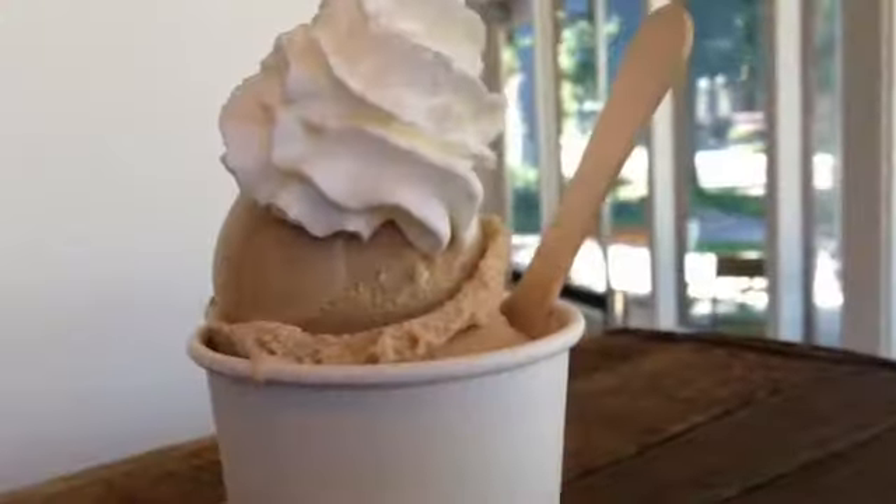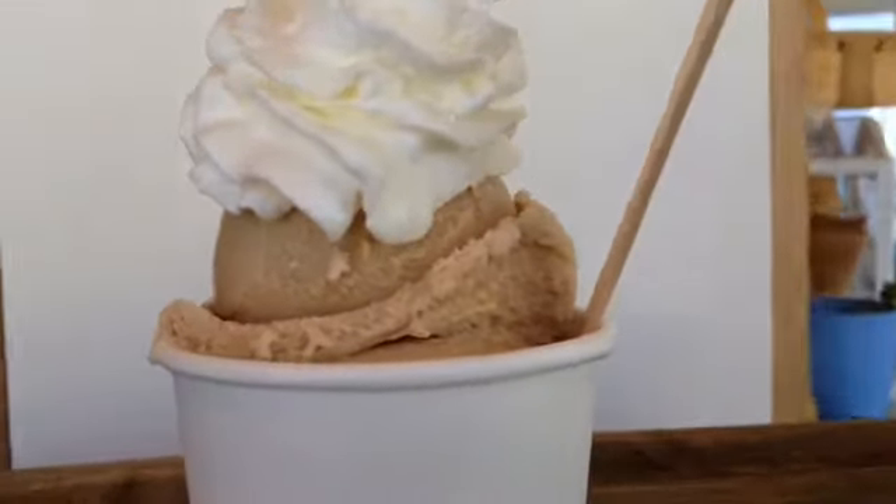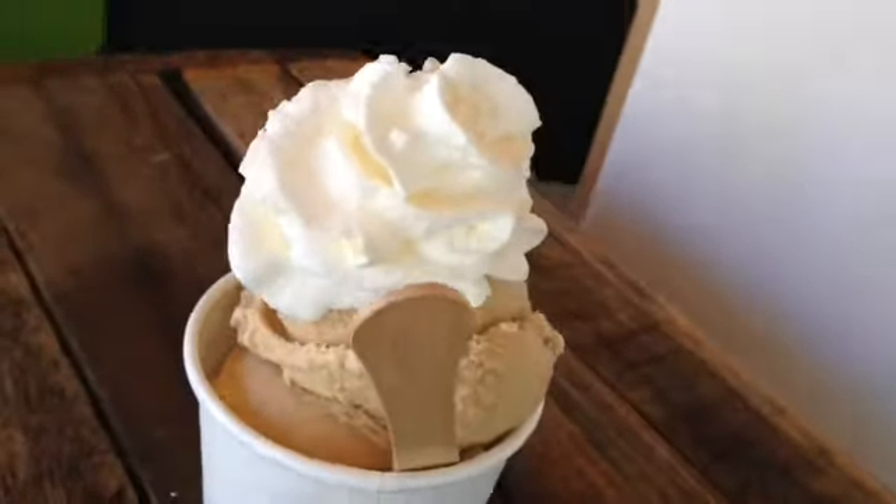And now we have Earl Grey. We get the Earl Grey tea from a place called Cleveland Tea Revival — they blend it themselves. It's black tea with oil of bergamot, and on top we have a homemade honey whipped cream.